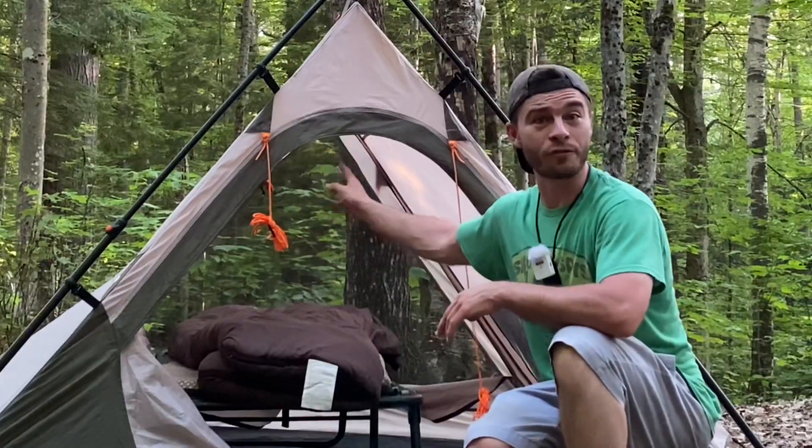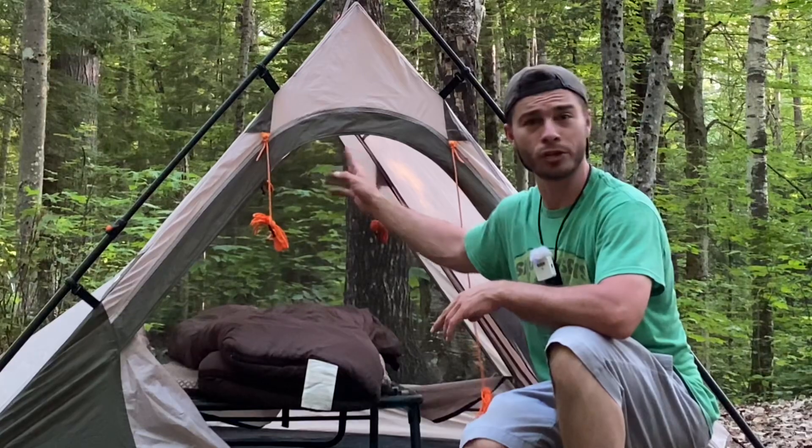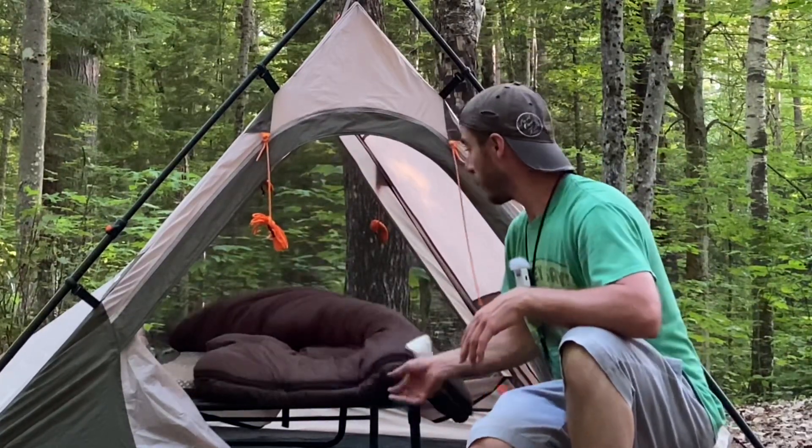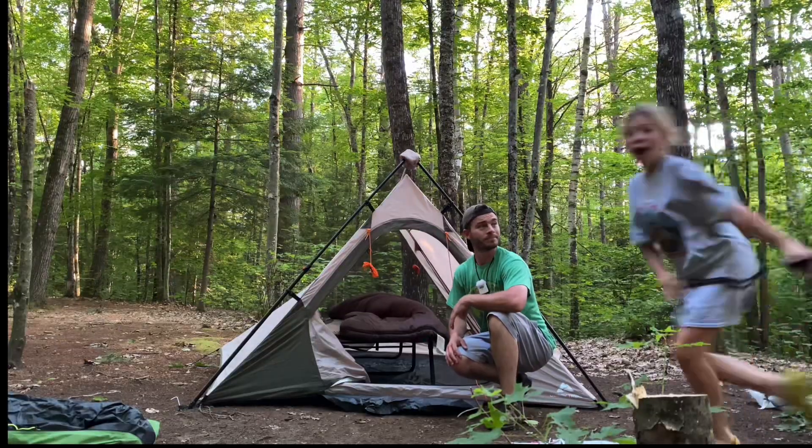Now, this is an instant A-frame 30-second setup from Ozark Trail. This is a Coleman Deluxe cot with a Coleman 20-degree sleeping bag. Look at that bag!